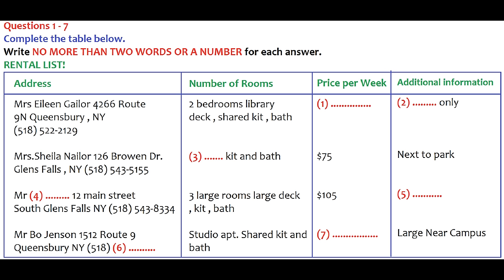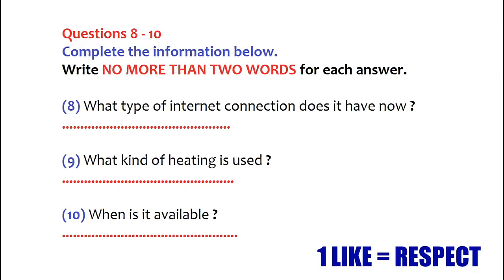Your friend decides he would like to talk to Mr. Bo Jensen. Before you hear the rest, you have some time to look at questions 8 to 10. Now listen and answer questions 8 to 10.